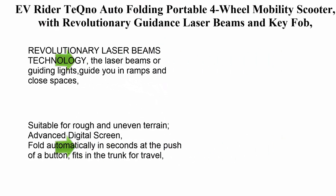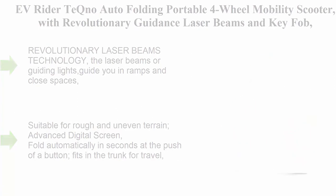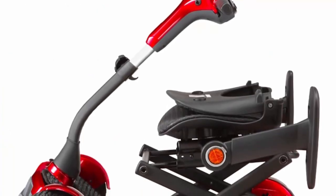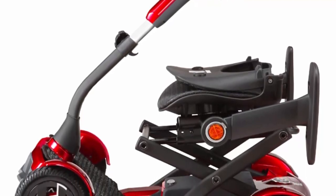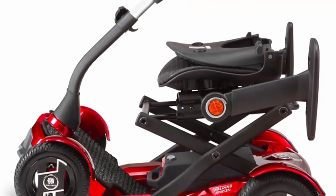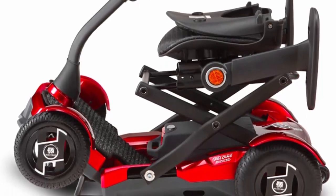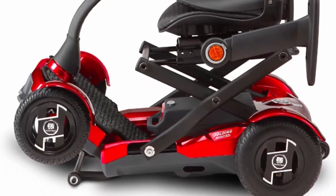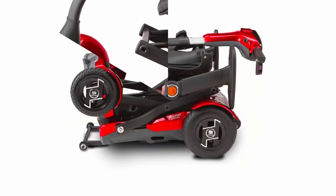Top 10: Air Rider T-Echno Auto Folding Portable 4-Wheel Mobility Scooter with revolutionary guidance laser beams and key fob, suitable for uneven and rough terrains. The laser beams — or guiding lights — guide you in ramps and close spaces, helping you see the clearance of an object ahead and maximizing your safety by warning you of potential obstacles.